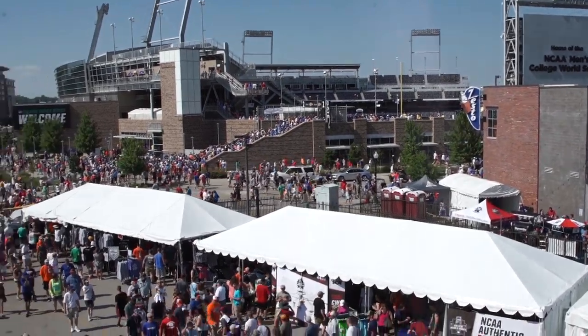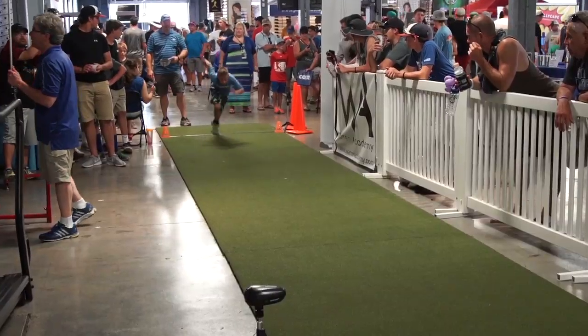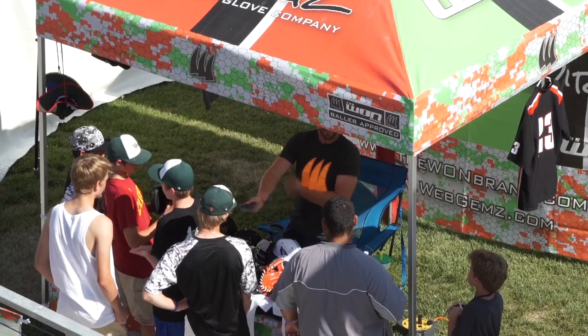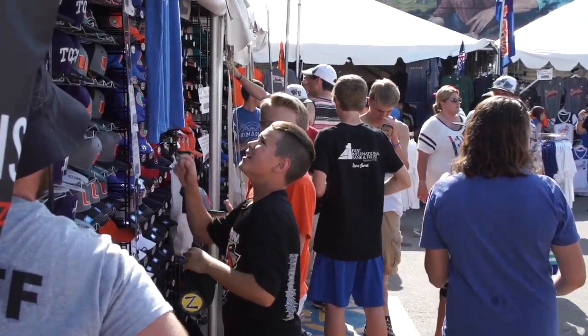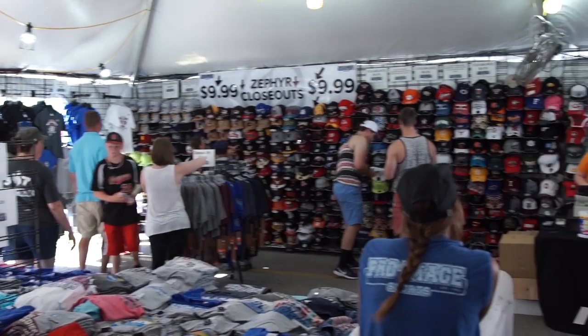All of this is just steps from the stadium — we can hear the crack of the bat. As you enter the Omaha Baseball Village, there's so much to see and so much to do. It's vendors lined up ready to sell you all their wares: t-shirts, hats, everything you could ever want. We're making it really fun for the fans to have a variety of vendors at their fingertips as they walk through.